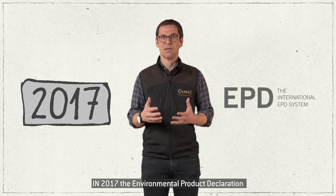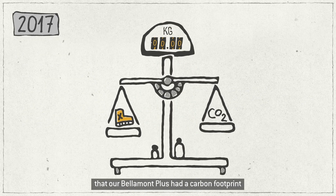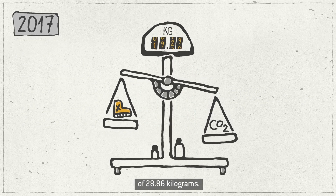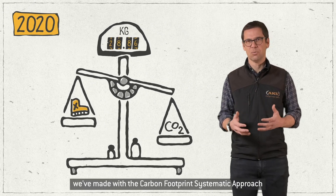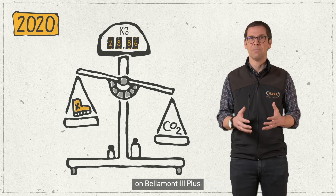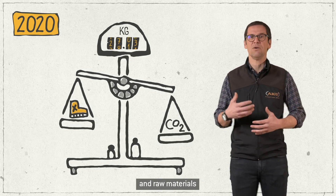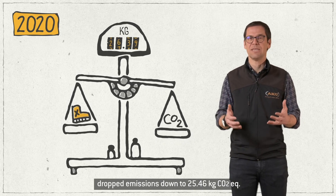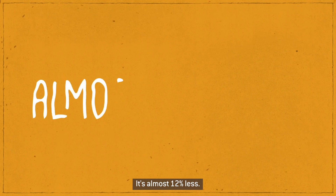An example. In 2017, the Environmental Product Declaration gave us the information that our Bellamont Plus had a carbon footprint of 28.86 kilograms. In 2020, the calculation made with the Carbon Footprint Systematic Approach on Bellamont 3 Plus revealed how changes we made in the choice of suppliers and raw materials dropped emissions down to 25.46 kilograms. It's almost 12% less.